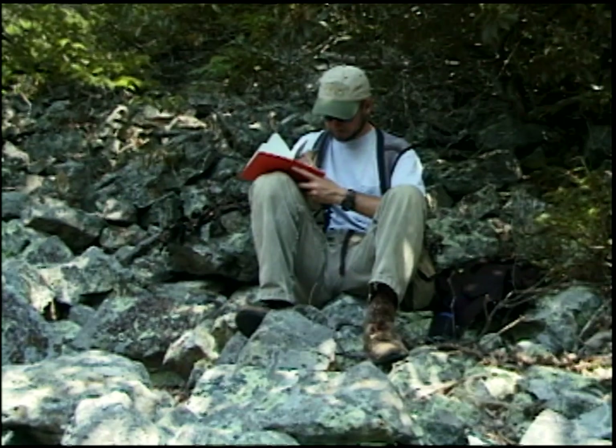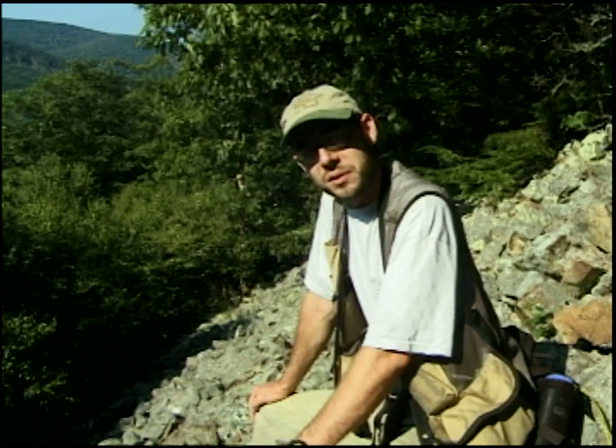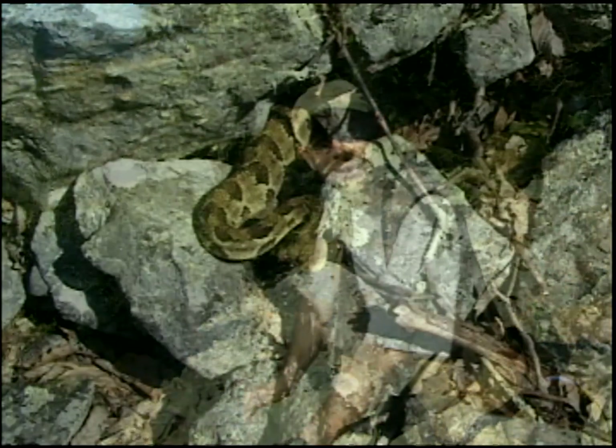We want to find out what's going on with these snakes before it gets too late — before we need to give them protective status. Rattlesnakes as a whole are truly American; they're not found in Southeast Asia, Europe, or Africa. This is something we can claim as our own, and I think we need to give them some level of protection.